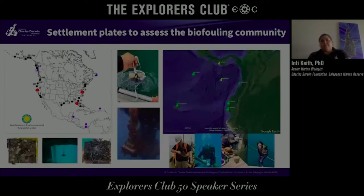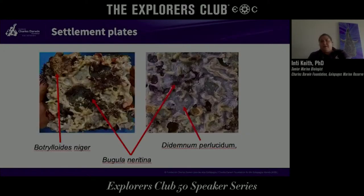In order to discover what introduced species exist in the Galapagos, we started assessing the biofouling community in all the ports of the inhabited islands. In 2015 we teamed up with the Smithsonian Environmental Research Center and started using the same methodology they've been using on both coasts of the United States, the Caribbean, and Panama. This methodology consists of settlement plates — small PVC plates with a weight that get deployed from the floating docks, left for several months, and then collected. The plates look something like this, and you can see three examples of introduced species we found.